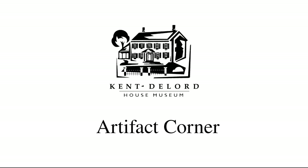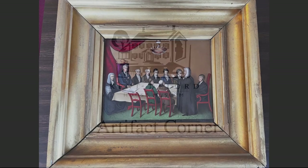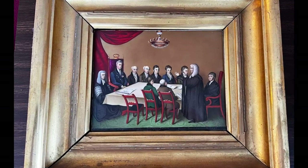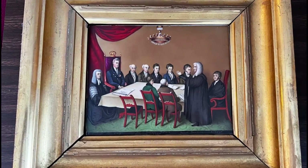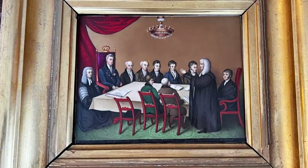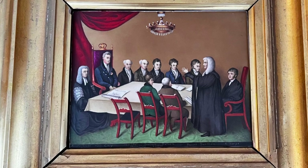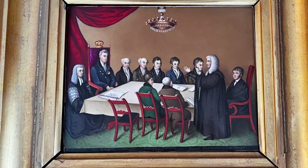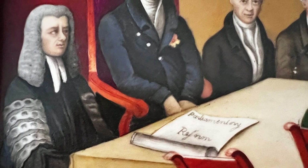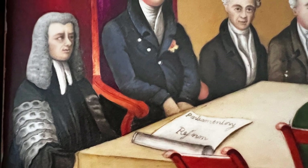Hi everyone and welcome back to another Artifact Corner. Today we will be looking at a painting that was done sometime between 1832 and 1833. This painting is of British Parliamentarians and the King, and was done to commemorate the reforms being made to Parliament and voting. This portrait is done on ceramic.